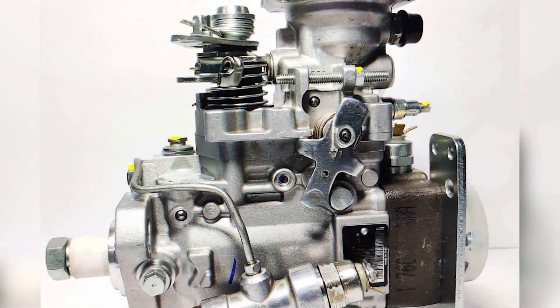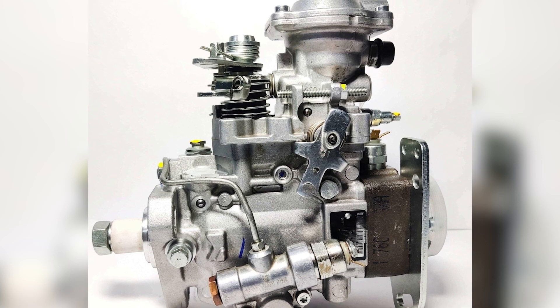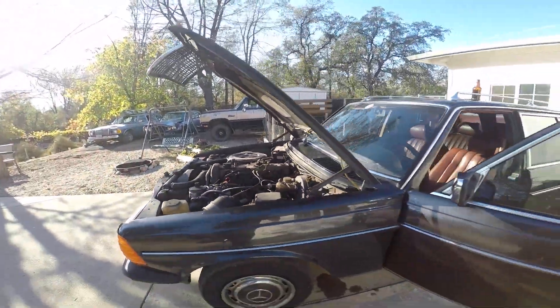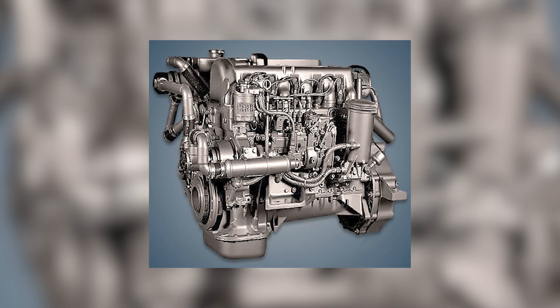One more area to watch: the Bosch VE pump. Though bulletproof, it can develop leaks or wear in the governor. A complete rebuild kit runs a few hundred dollars, and many specialists can do the job in a weekend. Post-rebuild, your engine breathes fuel more precisely, improving both economy and low-end throttle response.